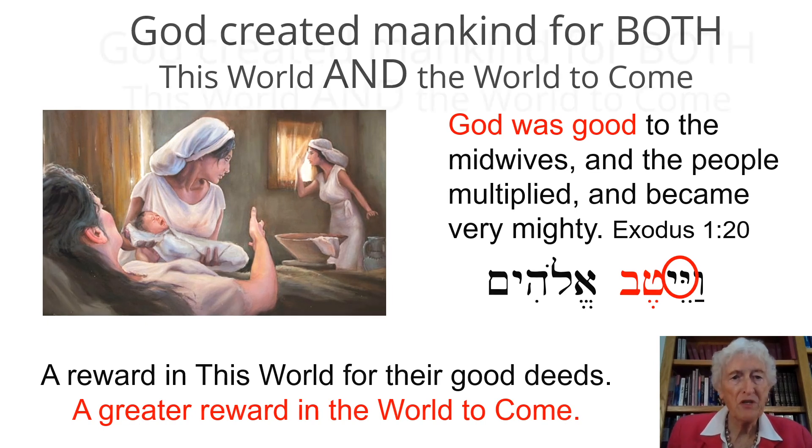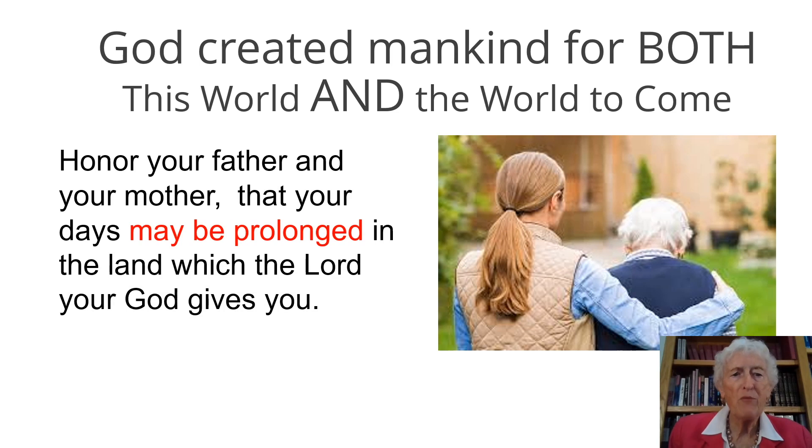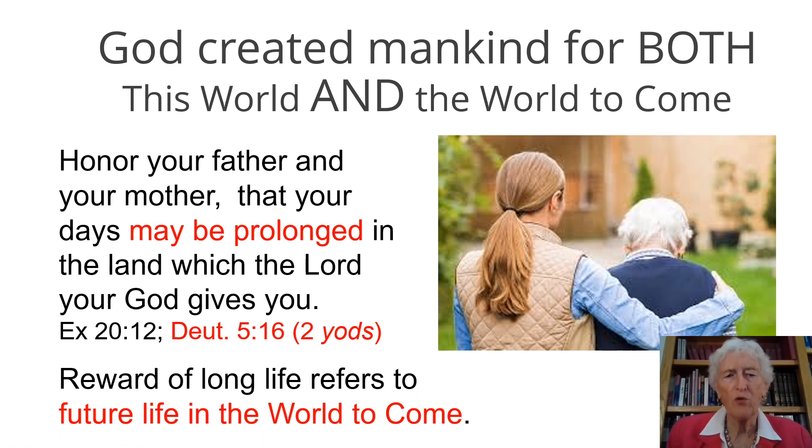Here is another example: 'Honor your father and your mother, that your days may be prolonged in the land which the Lord your God gives you.' There is a double yud in this verse, and the Jewish sages have concluded that the reward of long life here refers to future life in the world to come. It sounds like it could be in this world too — maybe both — but the Jewish sages have concluded it refers to the world to come.